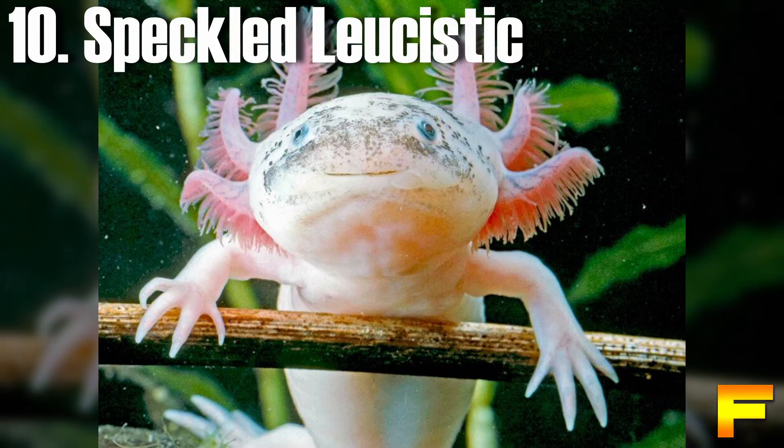At number 10 we have the speckled leucistic axolotl. Speckled leucistic axolotls belong to the leucistic mutation category. They display dark green, brown, or black speckles on their heads, tails, and back. Similar to typical leucistic morphs, their base color is white, but the extent of speckling is less pronounced compared to piebald or mosaic morphs. Interestingly, this axolotl initially appears identical to a leucistic specimen but develops speckling as it matures, with pigment cells maturing and leading to changes in coloration and freckle pattern.